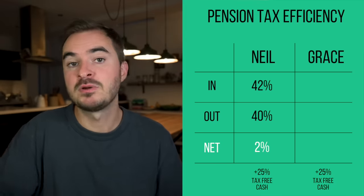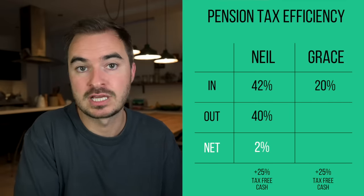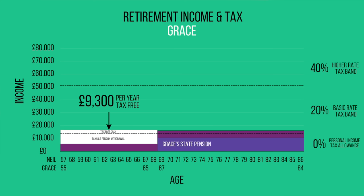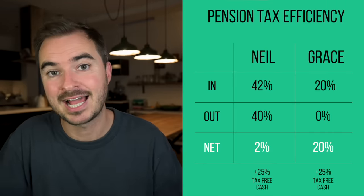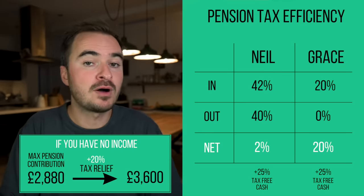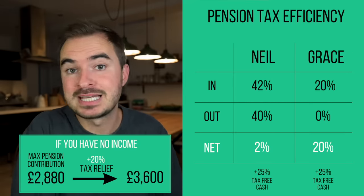Grace, on the other hand, was a basic rate taxpayer. So if she contributed to a private pension, she'd be getting 20% tax relief going in. Given that Grace is set to have unused personal income tax allowances at the start of retirement, she could draw an additional £9,300 out of this pension each year and pay no tax. If she's able to do that, it would be much more tax efficient than Neil paying 40% tax on his withdrawals. And by the way, even if Grace was not working and had no income, she could still make a pension contribution of up to £2,880 per year and still get 20% tax relief. So this is possible even if your other half is not working.